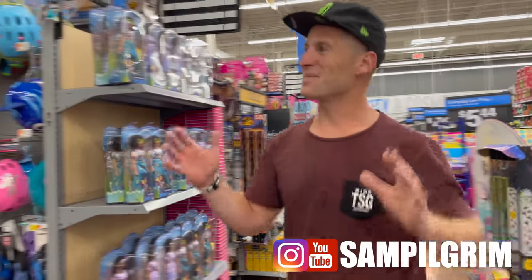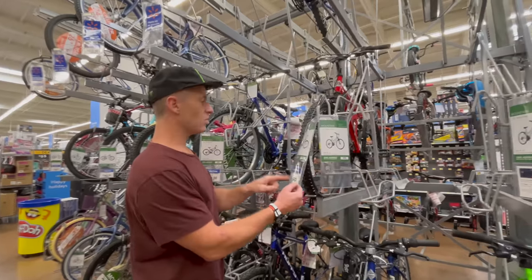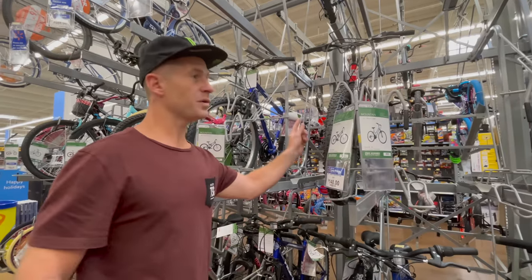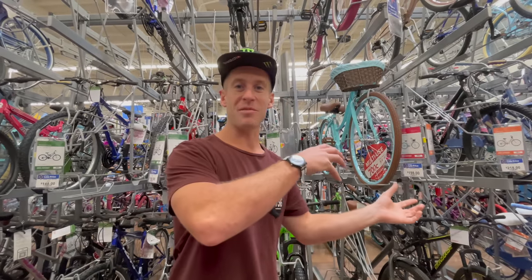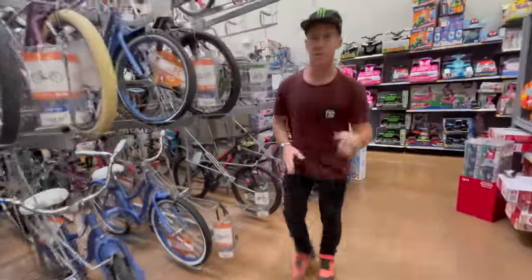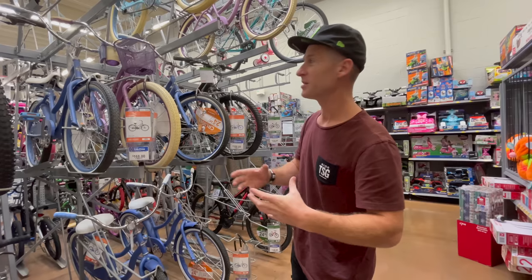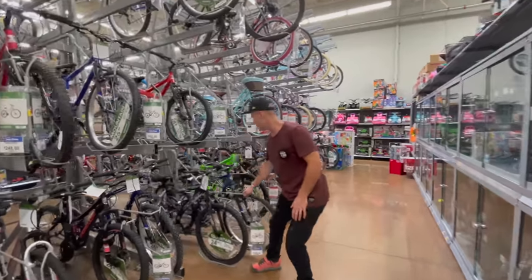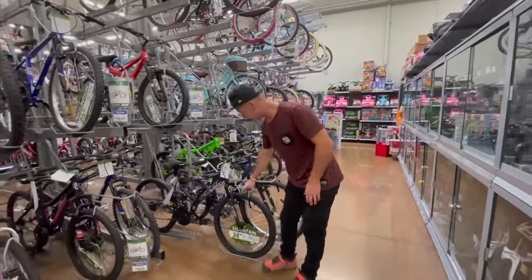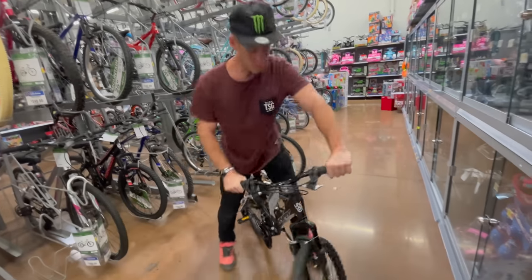We've made it to the bike section in Walmart — the most fun place ever. There's loads of cool ones to choose from. That one's $148, and it's full suspension as well. I only have my full face helmet because we've come straight from Mexico. When you go cheap, you want to keep the wheels as small as possible, because the smaller a wheel is, the less likely it is to buckle. After some careful deliberation, I think this beast here is going to be the one — $148 full suspension bike.